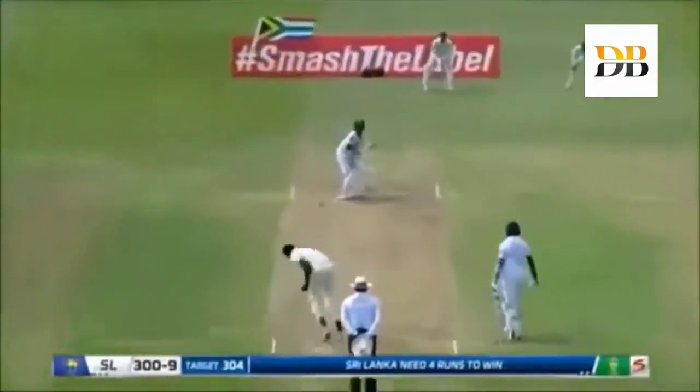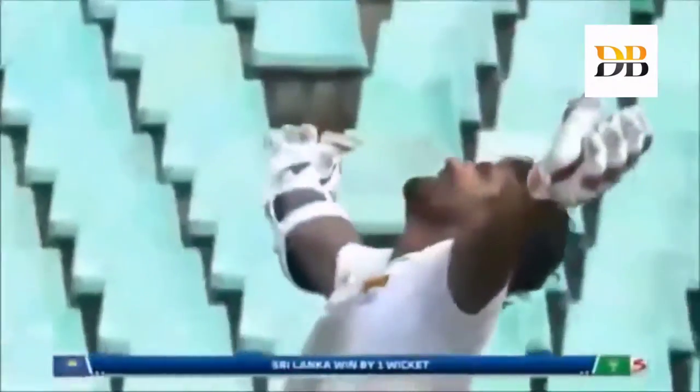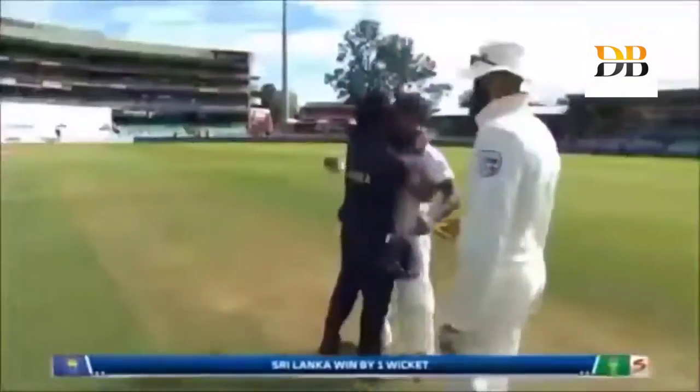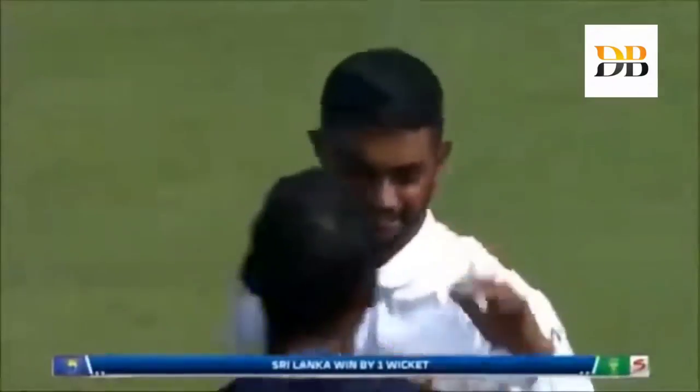He does it — he absolutely does it! One of the greatest innings you'll ever see from a Sri Lankan outside Sri Lanka. He's got his team to victory — he's got 150! What a historical day here at Durban, February 16th — it's a special, special day. Sri Lanka run away with a one-wicket win at Kingsmead — just what they needed. Hopefully it'll turn the spirits and confidence levels in that team, and the rest of the players will start believing in their skills as well.